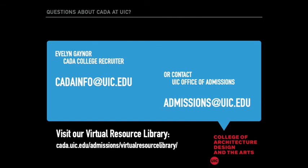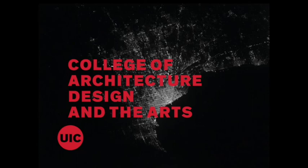Thank you so much for taking the time to learn about the programs we offer at UIC College of Architecture, Design, and the Arts. If you have any questions, you can reach out at cadainfo@uic.edu. You can also contact the UIC Office of Admissions directly at admissions@uic.edu. We encourage you to visit our virtual resource library at cada.uic.edu/admissions/virtual-resource-library. Thank you and welcome to UIC.